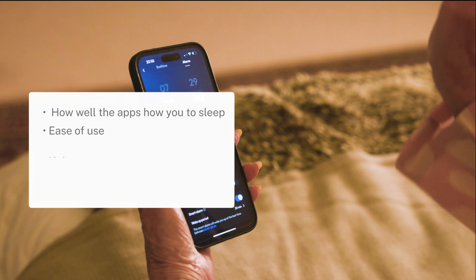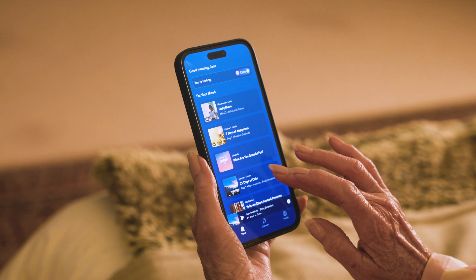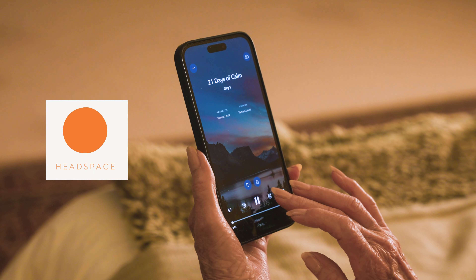Taking on an in-depth review process, our testers were looking out for how well the apps help you sleep, ease of use, if they instil a sense of calm, cost and any additional features.